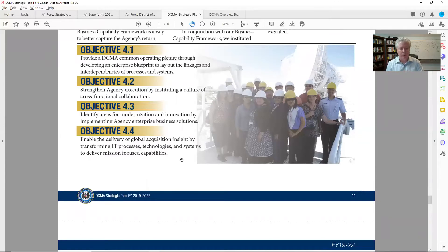Objective 4.4: enable the delivery of global acquisition insight by transforming IT processes, technologies, and systems to deliver mission-focused capabilities. This stuff is just gold for any of us in IT, software development, or solution development. When I look at that, I would be reaching out to DCMA and trying to figure out who I could talk to — now that I see all this, it's too much for a call with just one of these folks. How can I get in? And then how can I meet their direct reports?